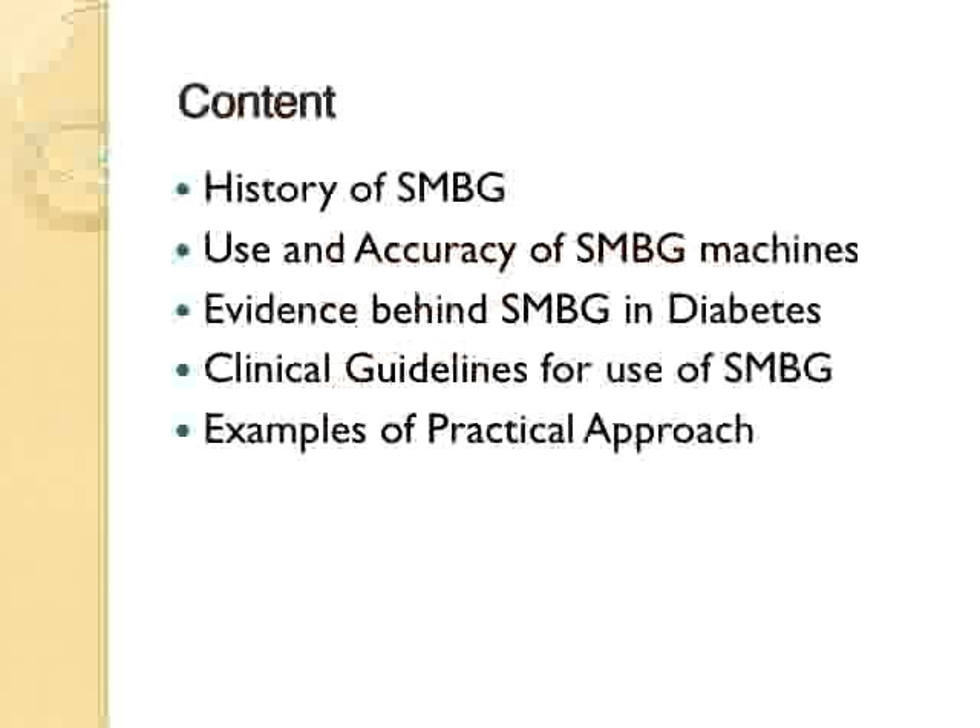What we're going to talk about today is self-monitoring of blood glucose. We're going to go through a little bit of history about where it came from, how we started doing it, and where we are now. We'll talk about the use and accuracy of these machines, because knowing how accurate any device or test is imperative to your ability to apply it clinically. We'll also discuss some of the evidence currently out there behind the use of self-monitoring of blood glucose in diabetes, review the clinical guidelines, and then have some examples of practical approaches that folks can use every day in their clinical practice.